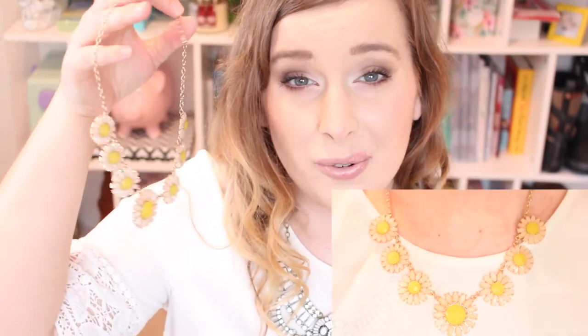The next necklace is from Forever 21 and it has pastel colors in it. It's not the best quality, but that's what you'd expect — I like it, though it's not my favorite. This one is also from Forever 21, bought at the same time — it's just daisies and I think it's really nice for spring. March, April, and May are probably the biggest months I wear it, but I wear it all through summer and even into winter. I really like the yellow in it.